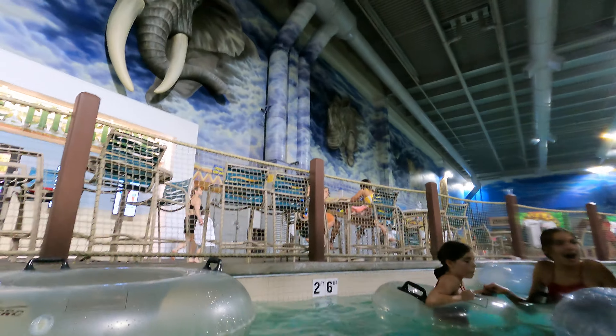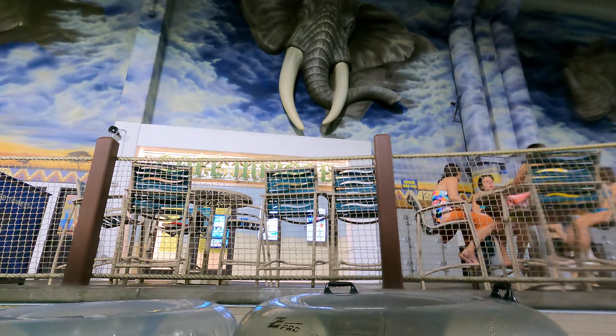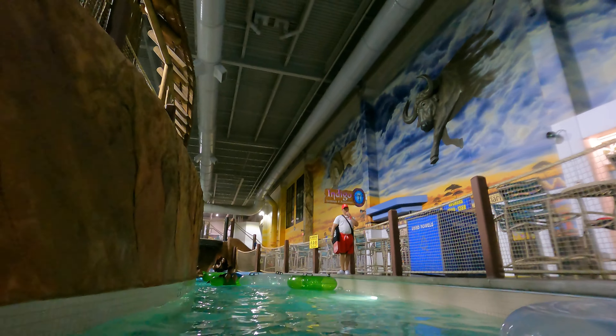It's a beautiful, beautiful park. Elephants on the wall, African theming all over.